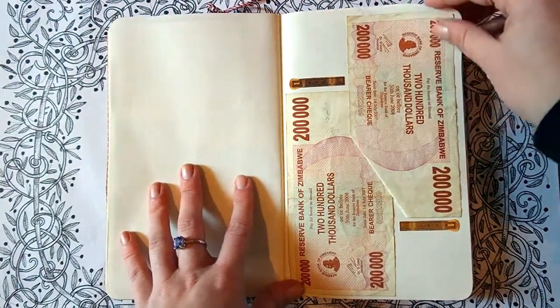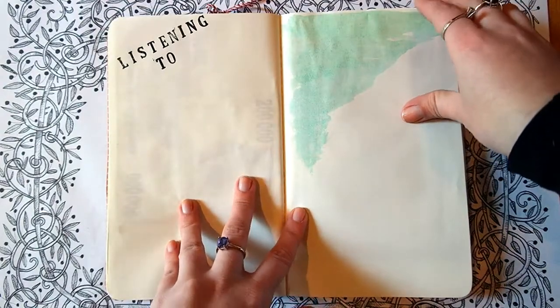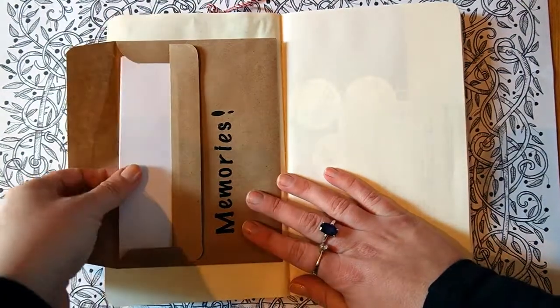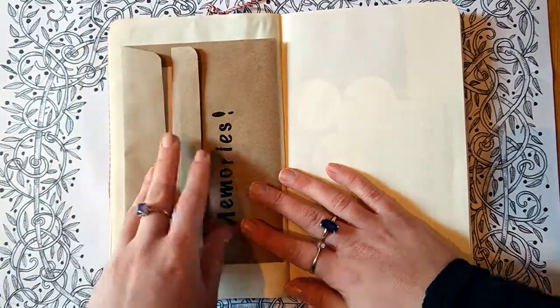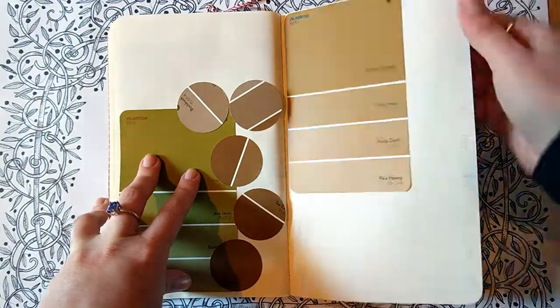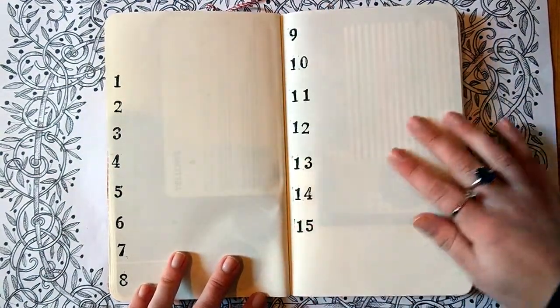This is just some old Zimbabwean dollars that I found that I thought would make a fun page. Again, just some space for journaling. Another little envelope that I can put things in. This is just some additional travel information that I might need. Just a page that I can maybe later put some photos in or some random little things that I find along my trip.